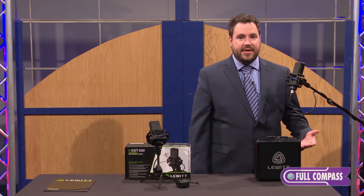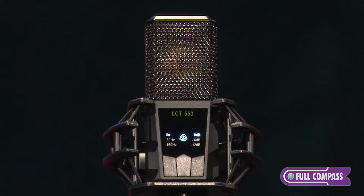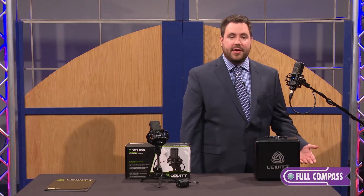The LCT-550 has 0 dB self-noise — it's actually the quietest microphone on the market today. Of course that doesn't mean that it can't handle loud noises. It has 140 dB of dynamic range and can take up to a maximum SPL of 143 dB.